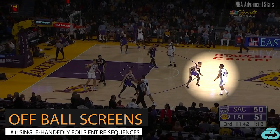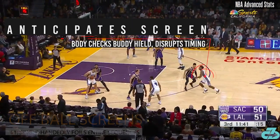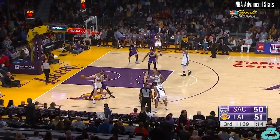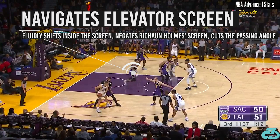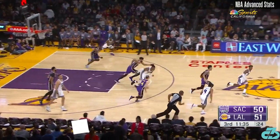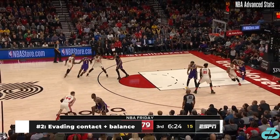His off-the-ball screen navigation is arguably even more impressive — he can single-handedly disrupt the opposition's play. In this case, an elevator screen sequence. He's excellent at anticipating contact and staying balanced.